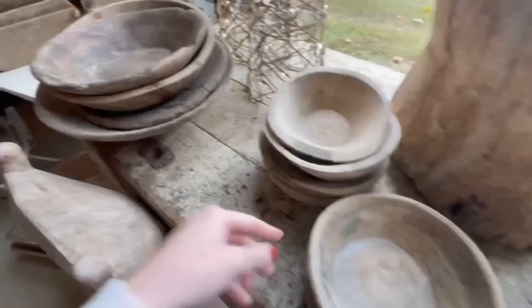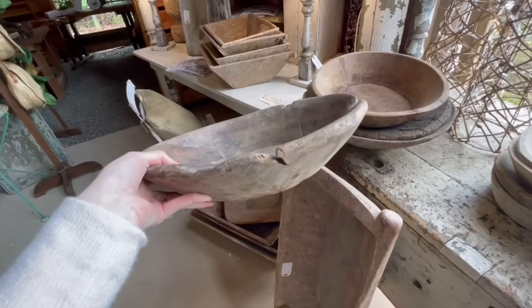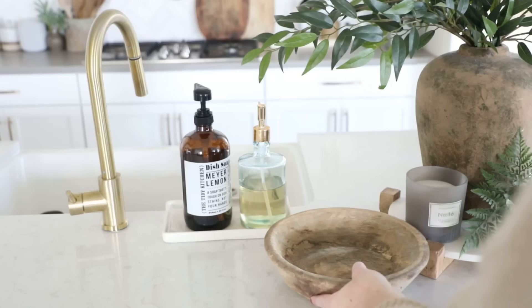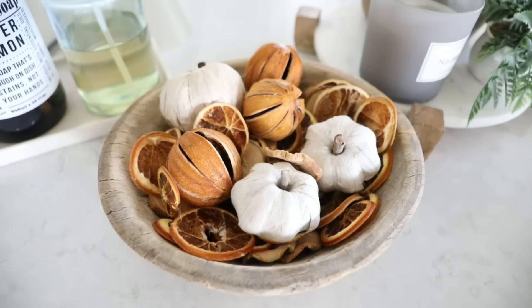They had bigger ones that I was so tempted by — there was a darker, bigger bowl that would have been really pretty as a fruit bowl or to display vase filler on a coffee table. But this size was $29, which is really good. Now that I look at it in my space, I actually like the smaller footprint — it still works as a fruit bowl or to hold remotes, and gives you more breathing room on the countertop. I'm going to pop some fall vase filler in here and put it on my kitchen island as a pretty vintage statement piece.